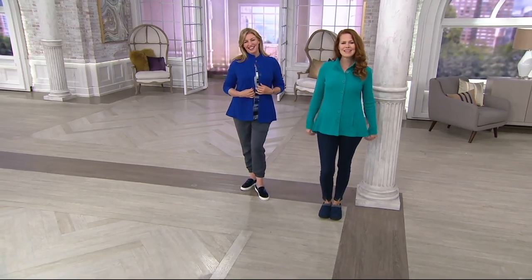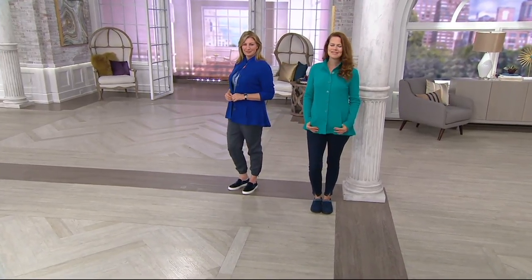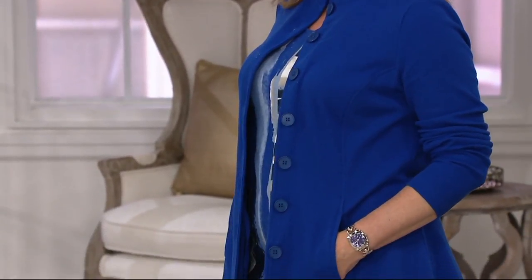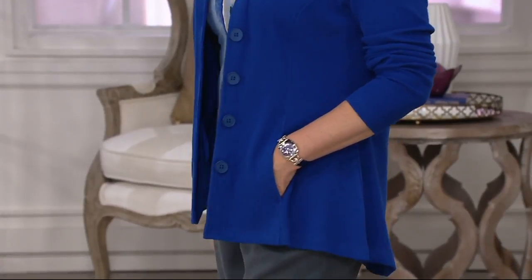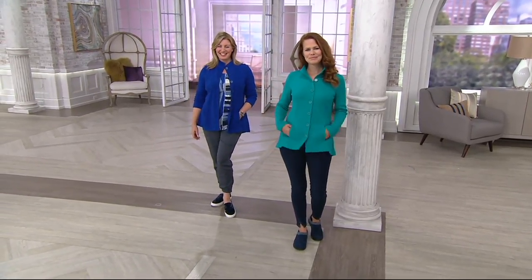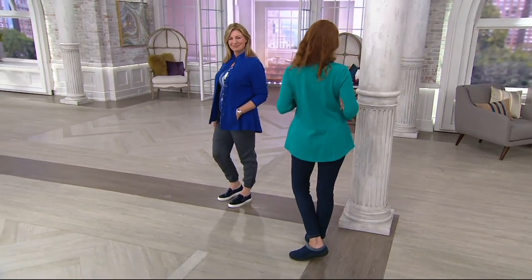There are really no fashion rules, but a lot of our athleisure looks are now being translated so you can wear them in. This isn't just an athleisure jacket you throw on — it has so much style and shape to it. Monica is five foot nine, she wears a medium, and she looks dynamite. I love it with the jogger pants, her athleisure slip-on shoes, and the print underneath.